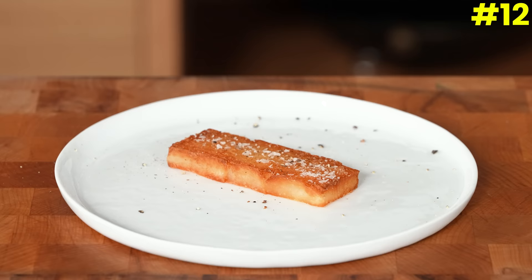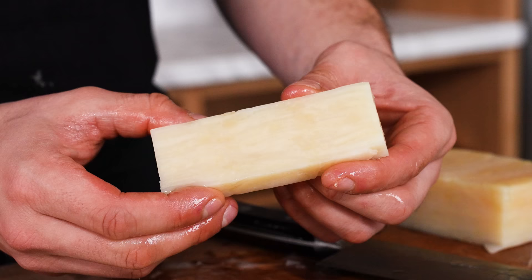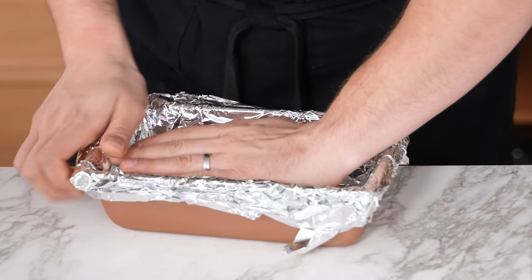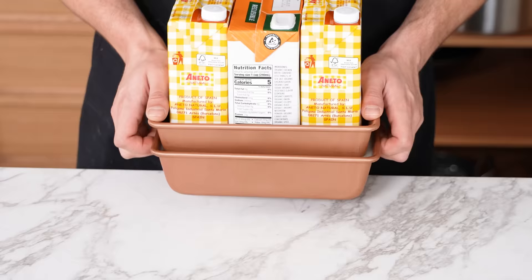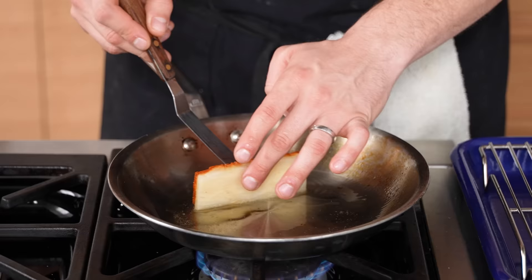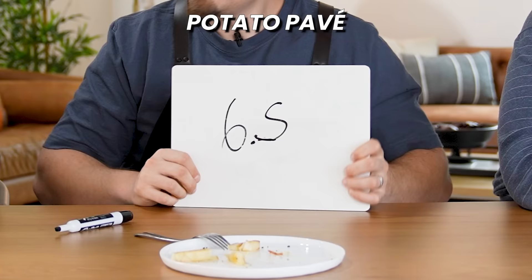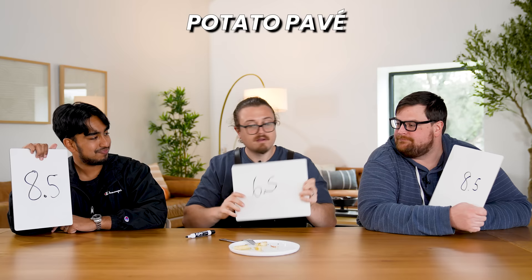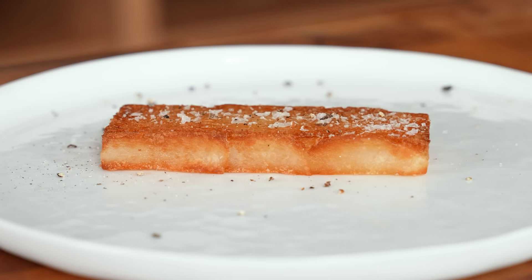Number twelve: potato pavé, also called the thousand-layer potato. Potato slices tossed in duck fat are lined up in a paper-lined loaf pan, covered with foil and baked at 300°F until cooked through, then pressed with another loaf pan and refrigerated. Portion into little bars, season generously with salt, and sear for 2 to 3 minutes per side in a hot pan. Rankings come in at an 8.5, a 6.5, and an 8.5 — total of 23.5, our new leader by 0.3 points. Texturally crunchy on the outside and soft inside — it goes deeper than your average French fry.